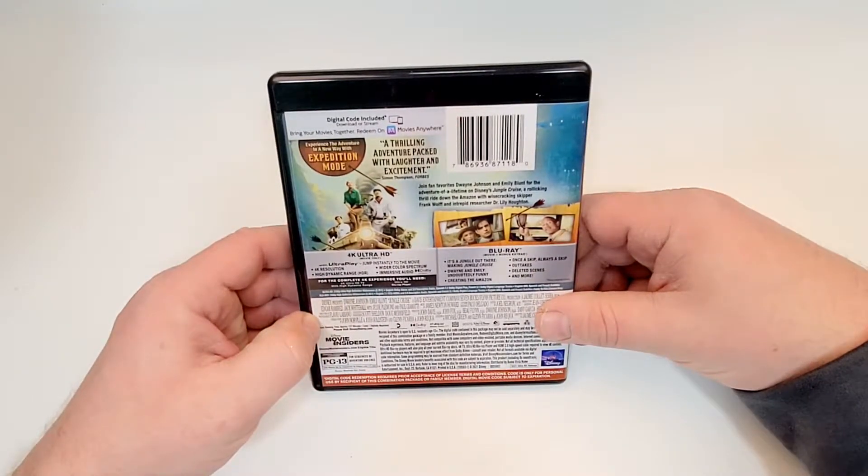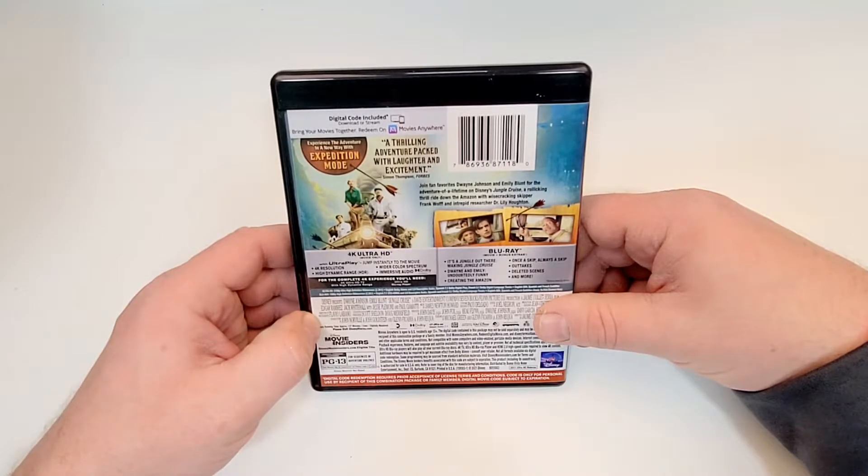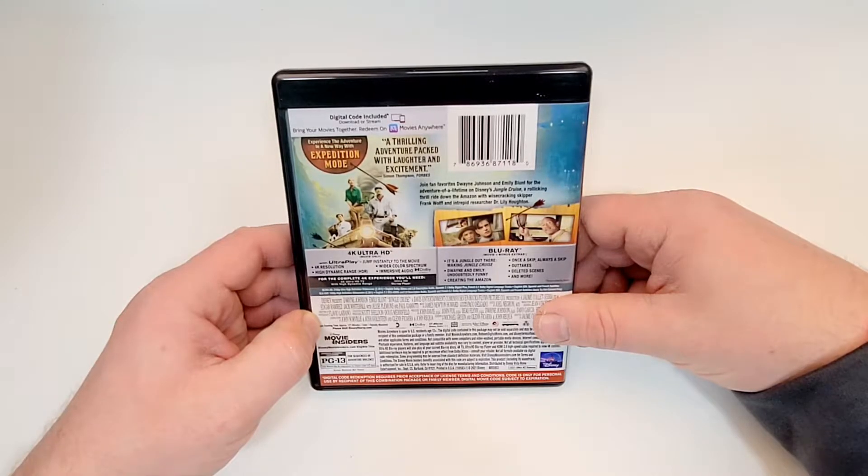Experience the adventure in a new way with Expedition Mode. A thrilling adventure packed with laughter and excitement. Join fan favorites Dwayne Johnson and Emily Blunt for the adventure of a lifetime on Disney's Jungle Cruise — a rollicking thrill ride down the Amazon with wisecracking skipper Frank Wolf and intrepid researcher Dr. Lily Houghton.